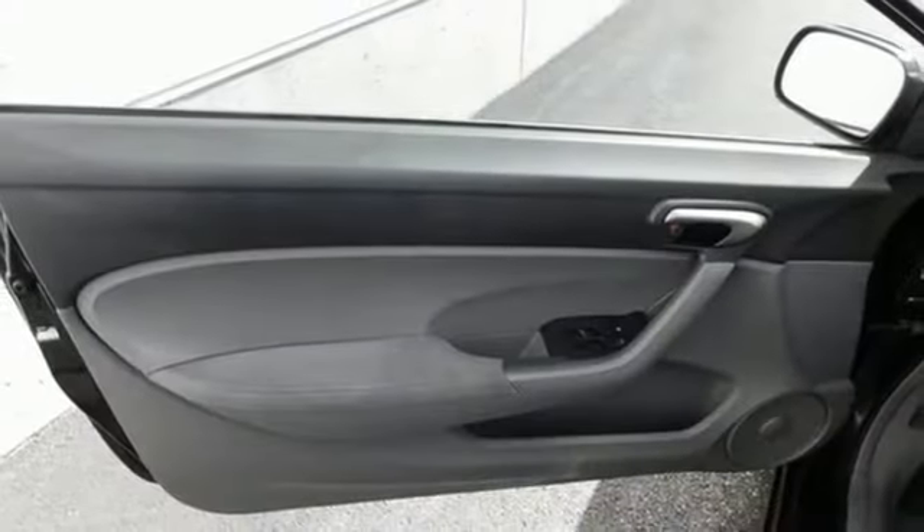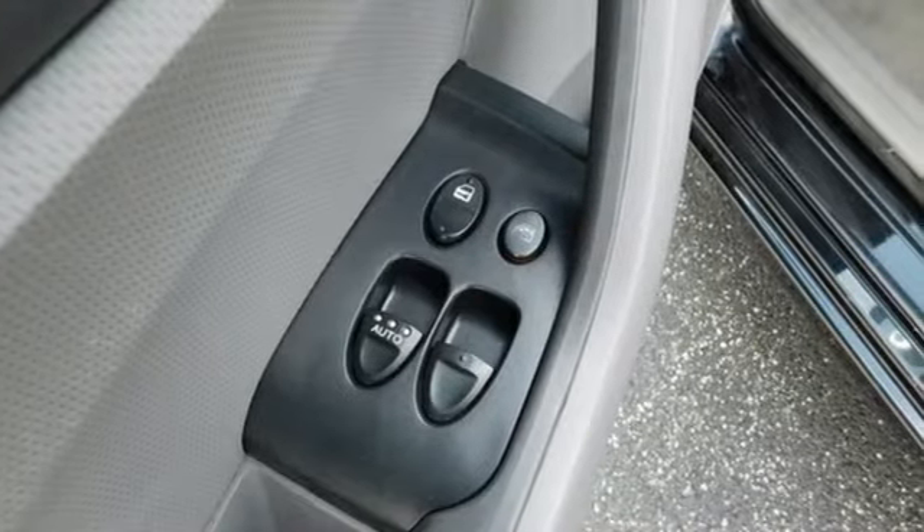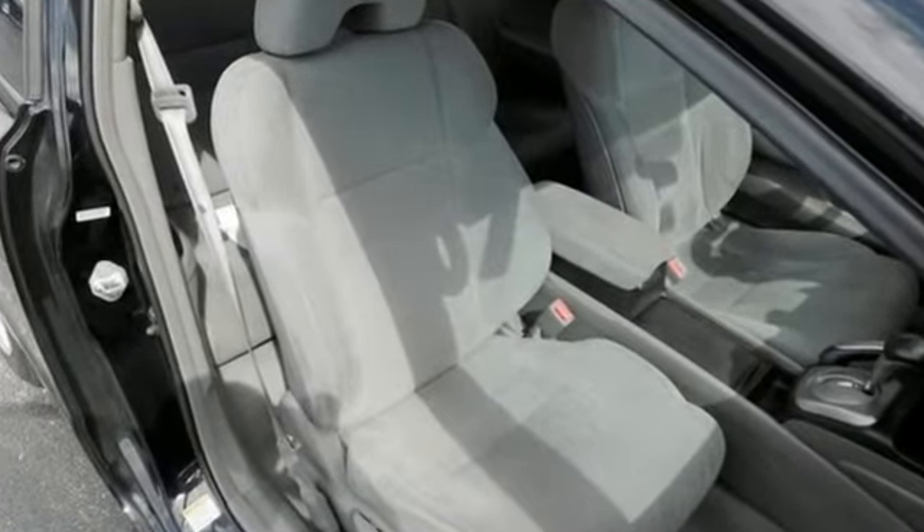Los Angeles Times describes it as packed with safety features — everything from compatibility-minded body structures helping to protect occupants in collisions with heavier, higher vehicles such as SUVs, to an energy-absorbing hood to help lessen impacts to pedestrians.